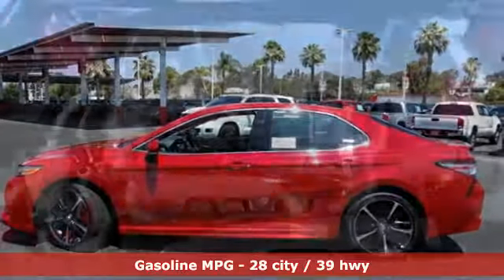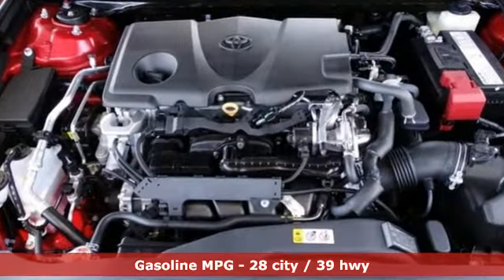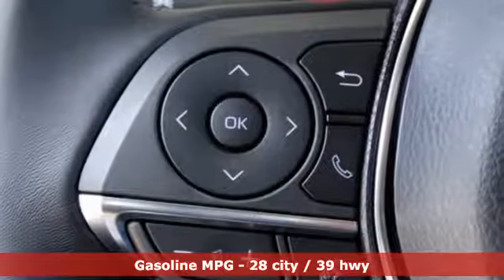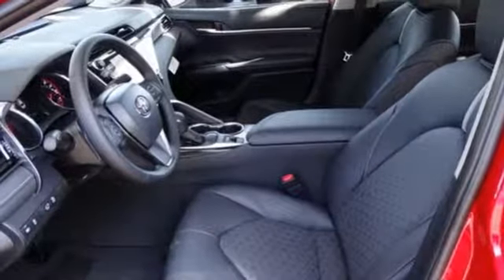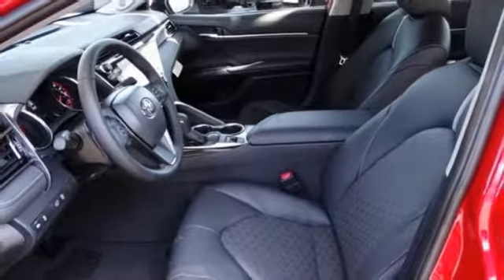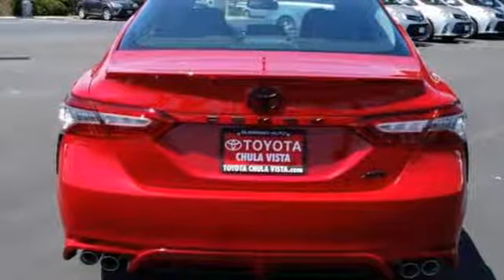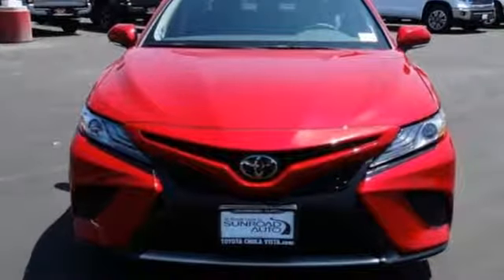Smart device navigation, power heated mirrors, front heated leather bucket seats, auto dimming rear view mirror, doors and push button start proximity key, dual zone climate control, inline four cylinder engine, aluminum wheels, sports suspension, and automatic transmission.